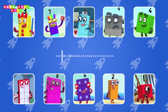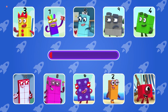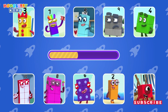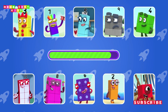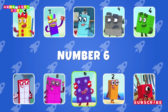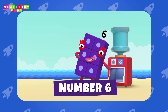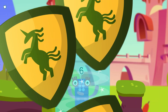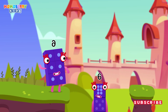Guess the number block's voice. Here's my advice: to make it fair, just use my dice! I am six in the mix! Wow, that was tricky!